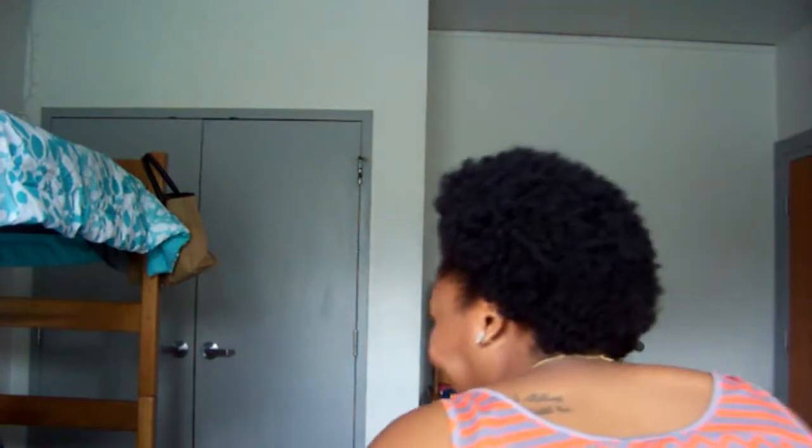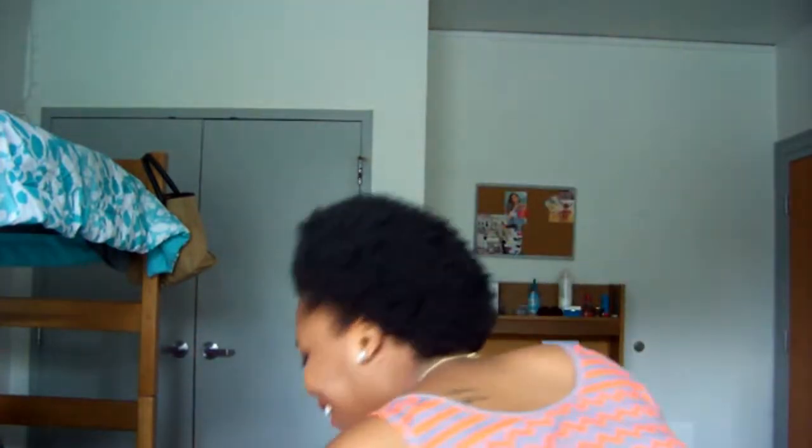And this is the e.l.f. baked blush. It's like a gold peachy color. It doesn't stay on for long. It doesn't say what color it is on the packaging. I'm so happy I didn't break it. It's really pretty.